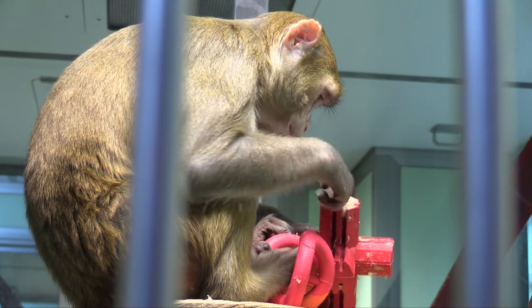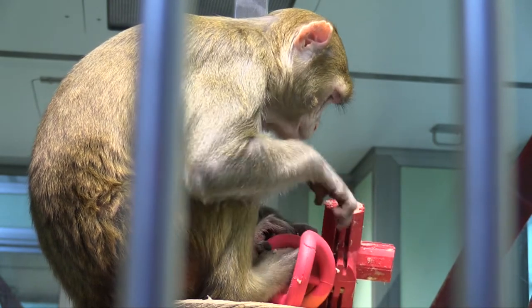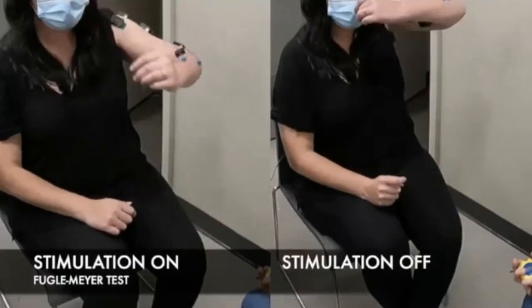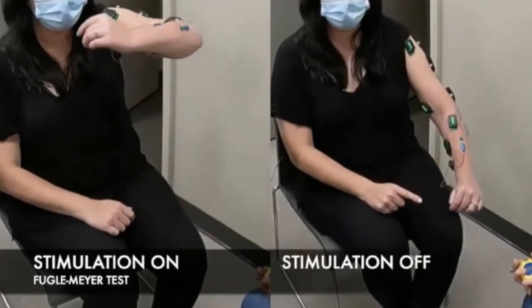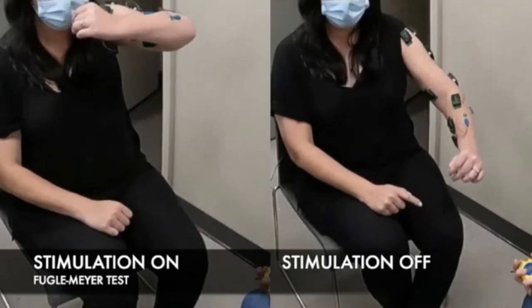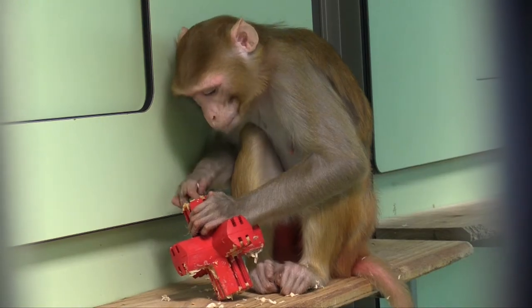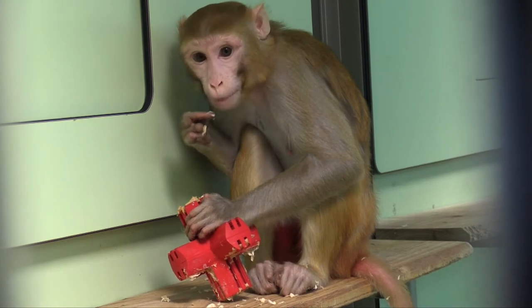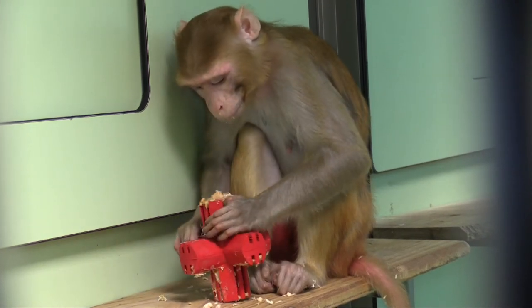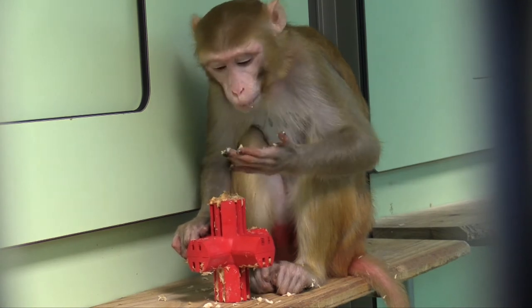Restoring movement in upper limbs is very difficult because arm movements are more complex than leg movements. Electrical stimulation has previously been used on paralysed arms in people, but the surgeries are very invasive and require complicated software. This is why a team of scientists have begun to develop a simpler and more effective way of restoring movement in upper limbs that is currently showing promising results in monkeys.